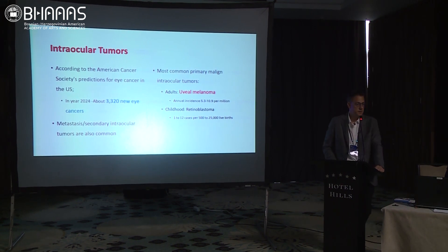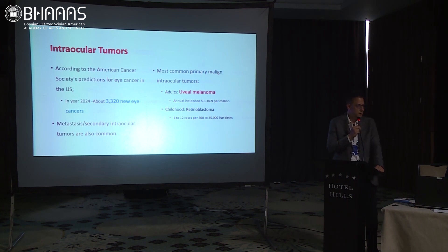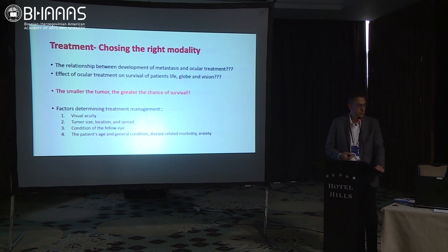According to the US database, there will be approximately 3,500 new eye cancers in the US. It depends on the population, and I saw numbers here that are very correlated with those. So we have to treat those lesions — to save the vision and save the patient's life.